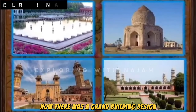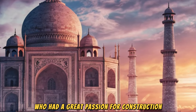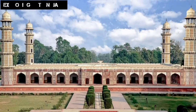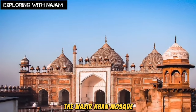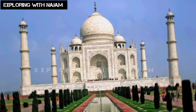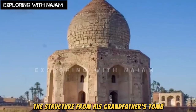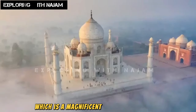There was now a grand building design that had never been seen before — a design that broke all previous records. Shah Jahan was a king with a great passion for construction and was also an engineer himself. His era is considered the most significant in terms of architecture, with masterpieces such as the Shalimar Gardens in Lahore, Jahangir's tomb, the Wazir Khan Mosque, the Shahi Fort, and the Red Fort and Jama Masjid in Delhi. The model for the Taj Mahal was inspired by the tombs of his ancestors — he took the idea of the minarets from his father's tomb, the structure from his grandfather's tomb, and the dome from his uncle's tomb. By combining these ideas, the magnificent design of the Taj Mahal was created.